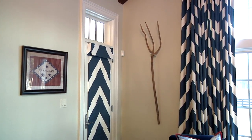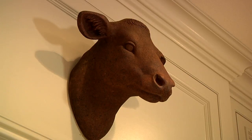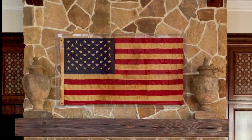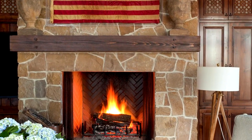To accessorize your farmhouse, pitchforks and an old rocking horse do the trick. This cow has plenty of room to roam in this grand farmhouse kitchen. A 1930s antique American flag brings nostalgia to the fireplace.